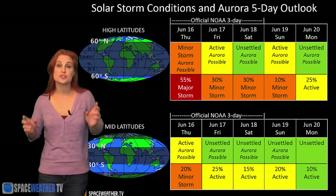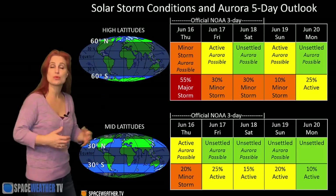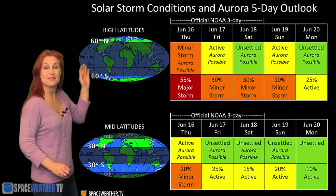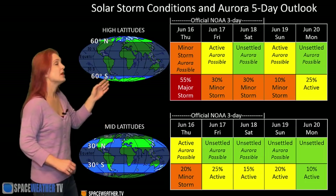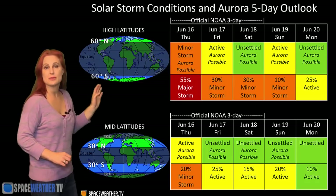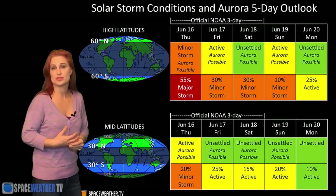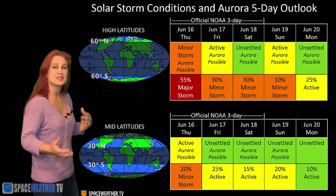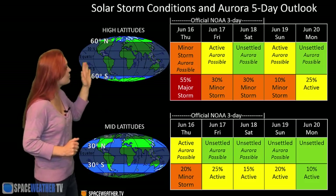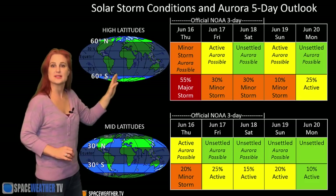Switching to your solar storm conditions and aurora possibilities over the coming week: we are in the middle of that high-speed wind from that huge coronal hole and this is going to continue for the next few days. NOAA is giving us at high latitudes about a 50% chance of a major storm, but at mid-latitudes maybe about a 20% chance of a minor storm. Again, we're not seeing much aurora from this because the magnetic field is pointed the wrong way. It should help amateur radio a bit, but it'll still be sporadic because everything's turbulent and moving very fast.